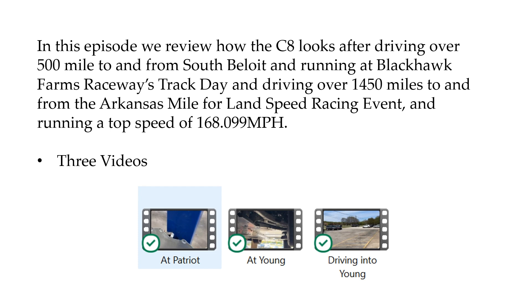I also have a video in the links below, and I hit a top speed — which I was very proud of — of 168.099 miles per hour.